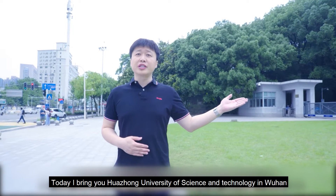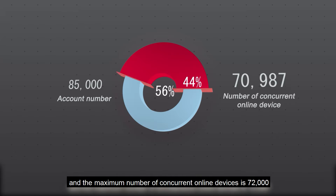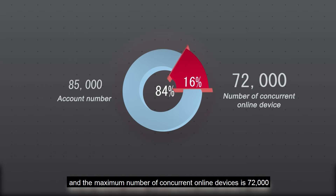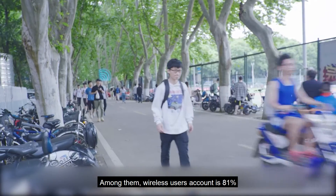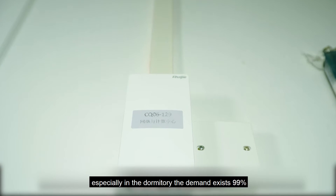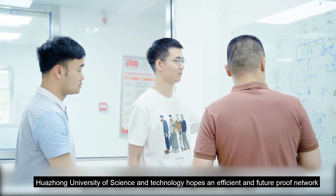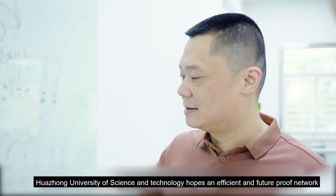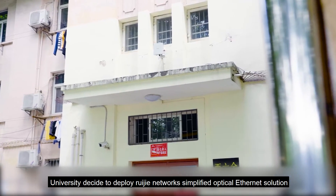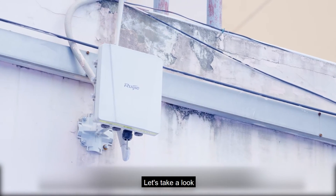Today, I bring you Huazhong University of Science and Technology in Wuhan. The current campus network has 85,000 accounts, and the maximum number of concurrent online devices is 72,000. Among them, wireless users' account is 81%. Especially in the dormitory, the demand exists 99%. Huazhong University of Science and Technology hopes for an efficient and future-proof network, and decided to deploy Ruijia Network's simplified optical Ethernet solution. Let's take a look.